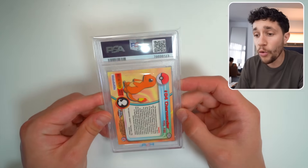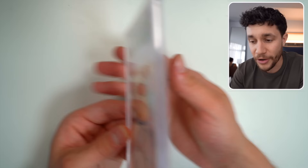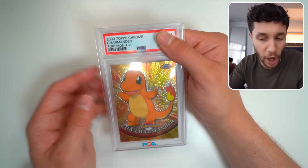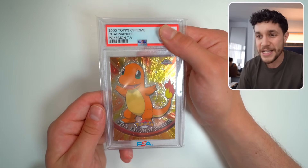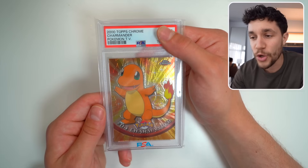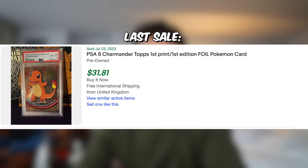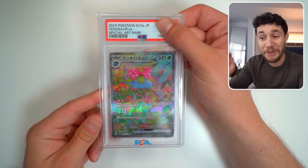We got a Charmander — this is the Topps Charmander card. I did pull this myself out of a Topps pack. This is 2000 Topps Chrome — really cool, this is like very very OG Pokemon TV card. This at a 10 would go absolutely crazy. It's an eight — we'll take this PSA 8. Not a very expensive slab, but a very very cool one nonetheless.